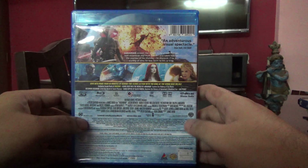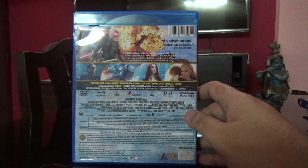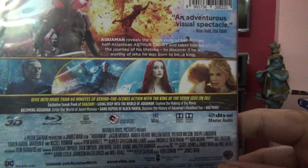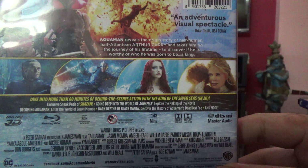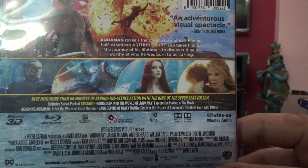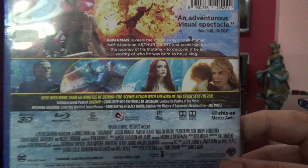So here is the back cover — this is the Indian edition and it's available from Excel Home Videos. This has the 2D disc and 3D disc, and here are the special features: there's over 60 minutes of content, including a Shazam sneak peek and a few other special features.